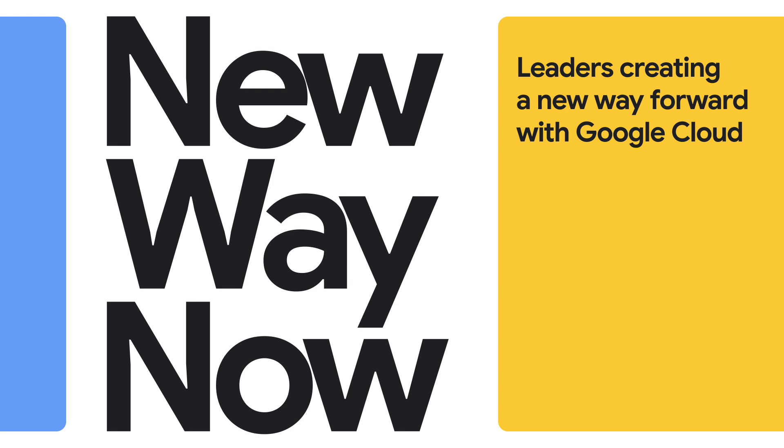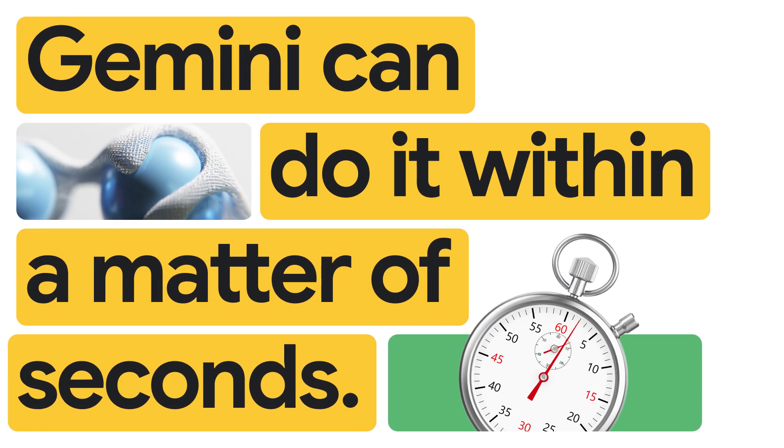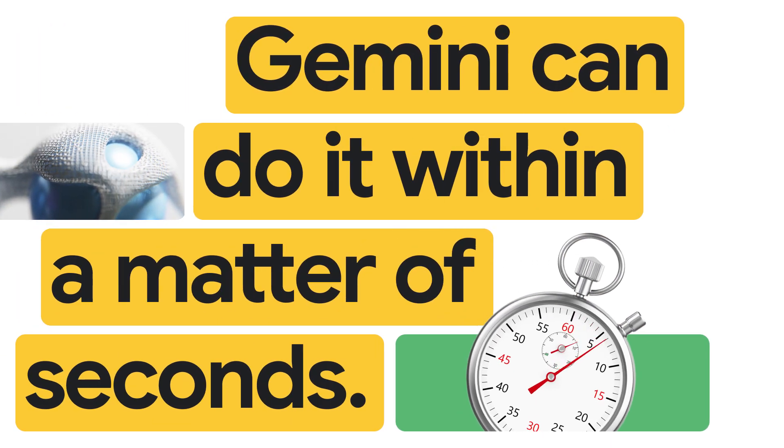No longer do we have our analysts having to write regular expressions that could take anywhere from 30 minutes to an hour. Gemini can do it within a matter of seconds, and our detection turnaround time has also greatly improved from three to four hours to one hour.